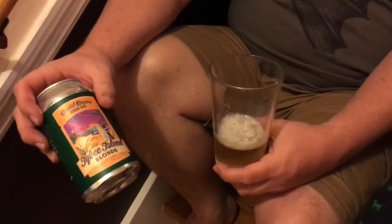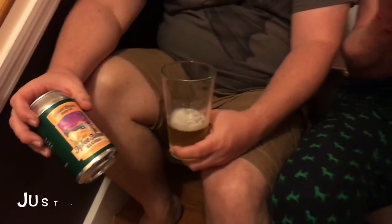Tybee Island Blonde. Coastal Empire really focuses on the east coast of Georgia — they're doing good work, but this is not the best example. If you've been to Tybee Island you probably understand that the motto there is drink as much as you can, go to sleep, and wake up. It's a PBR kind of town. This would be a welcome change from PBR, but here where we get a lot of decent beer — nothing to write home about. We'll finish this up and move on to number two.